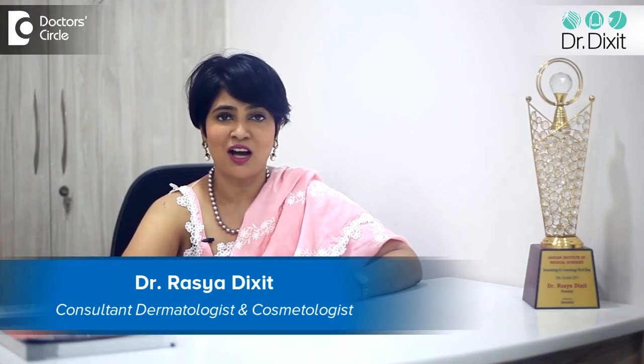Hi, I am Dr. Rasya Dixit. I am a dermatologist practicing in Bangalore from the last 15 years. Today, there is a lot of debate about whether it is a mineral sunscreen or a chemical sunscreen which is good for you. Let us understand what is the difference between these two products.